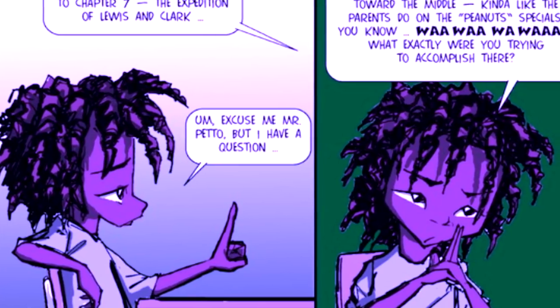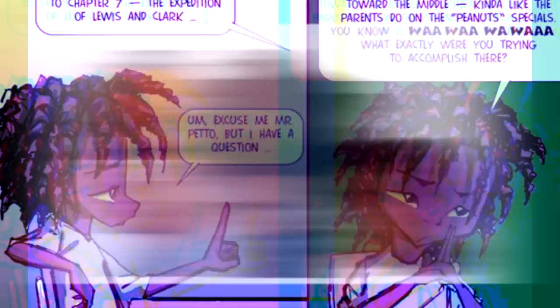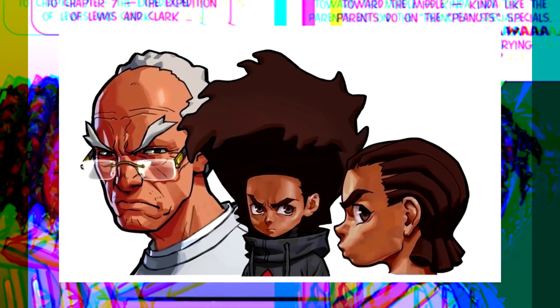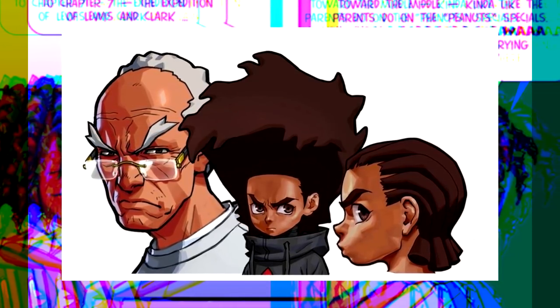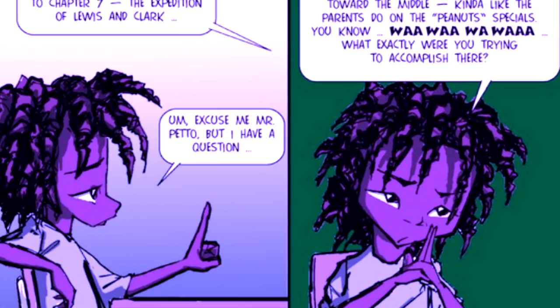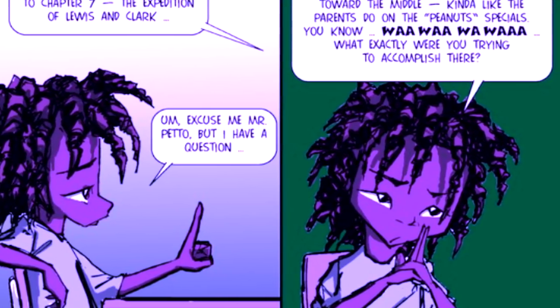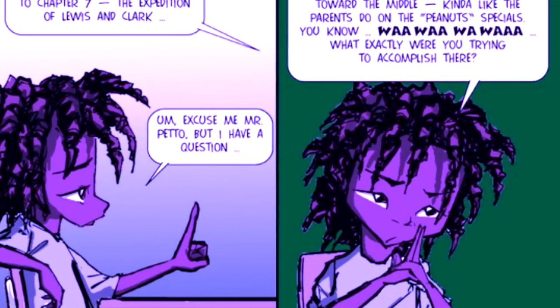With the Boondocks set to return in fall of 2020, something that's caught the eye of many diehard fans is the current visual direction — less a statement on how it looks, as that truly remains to be seen, but more about the strides in straying away from the design of the original series. This is a given because it's a reboot. It's only natural that reinventing the Boondocks for a new audience comes with the opportunity to rethink how it looks.